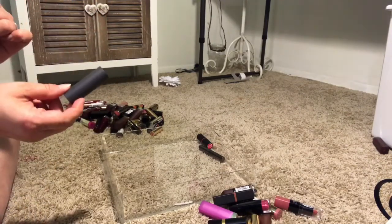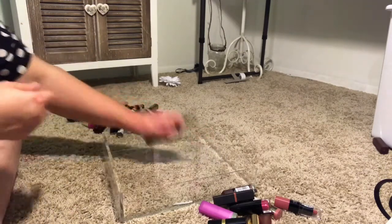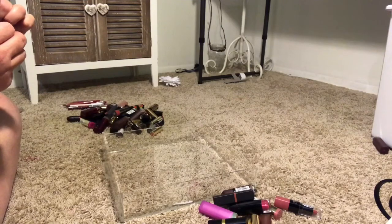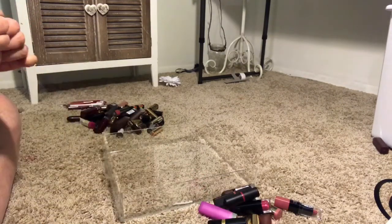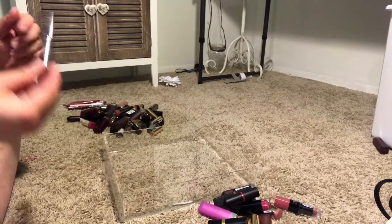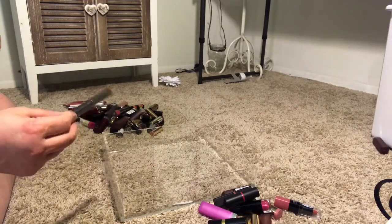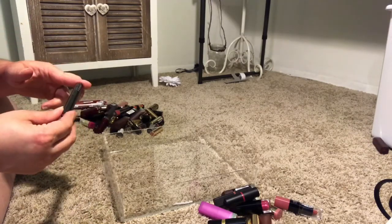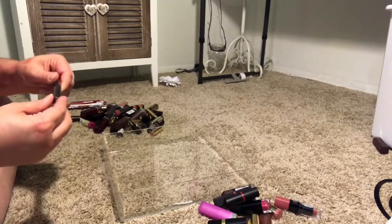I have a Bite Lipstick in Rosewood, one of their Butter Creams — I'm keeping this. Then I think this is an Essence lipstick — I'm going to get rid of that. And I'm going to keep, I think, this Lip Luxe from Lorac. I don't know for sure if I'm going to use it, but I'm going to try it. If I don't like it — it's a fall color — I will declutter it then.